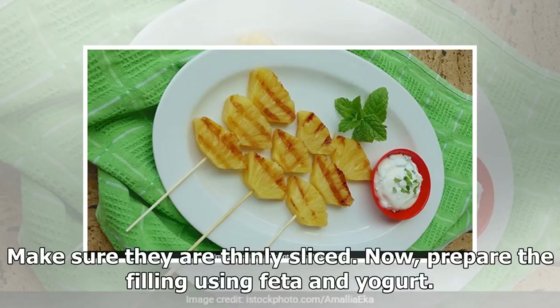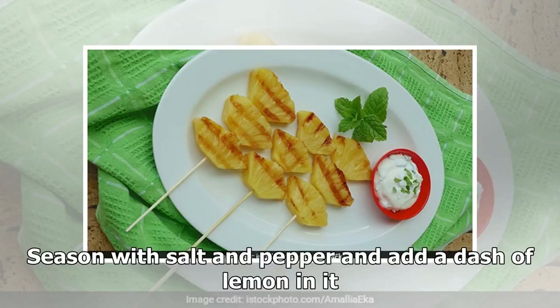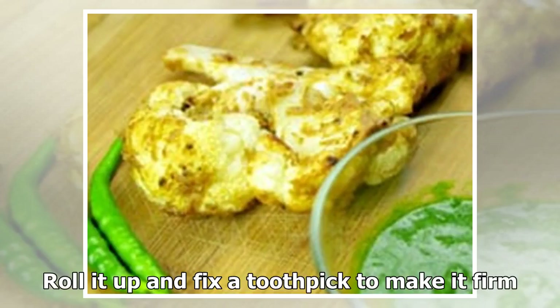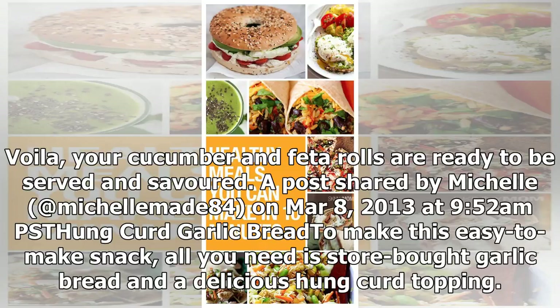Prepare the filling using feta and yogurt. Season with salt and pepper and add a dash of lemon. Mix it thoroughly and place 1 tablespoon of mixture at one end of a cucumber strip. Roll it up and fix a toothpick to make it firm. Voila!